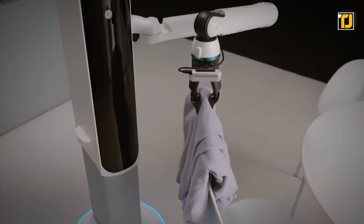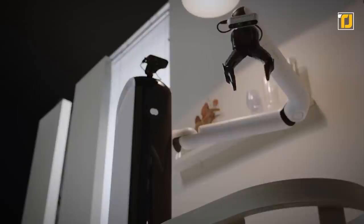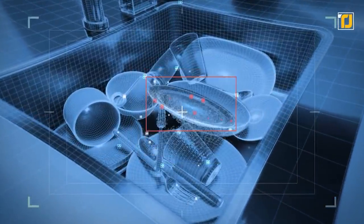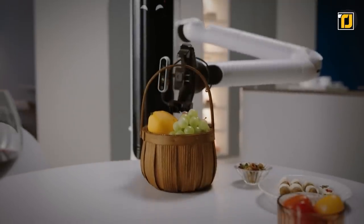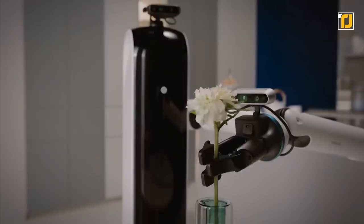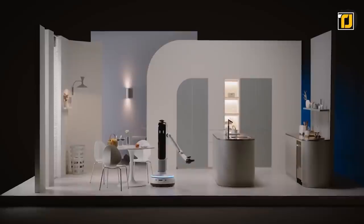The Samsung Bot Handy can adjust the amount of pressure or force needed for picking up and moving things, along with making appropriate height adjustments for reach. It can also handle dishes after a meal, pour wine, and bring you a drink. Moreover, the robot can move around the room using its rolling base and swivel from side to side. It's everything we've wanted of AI.